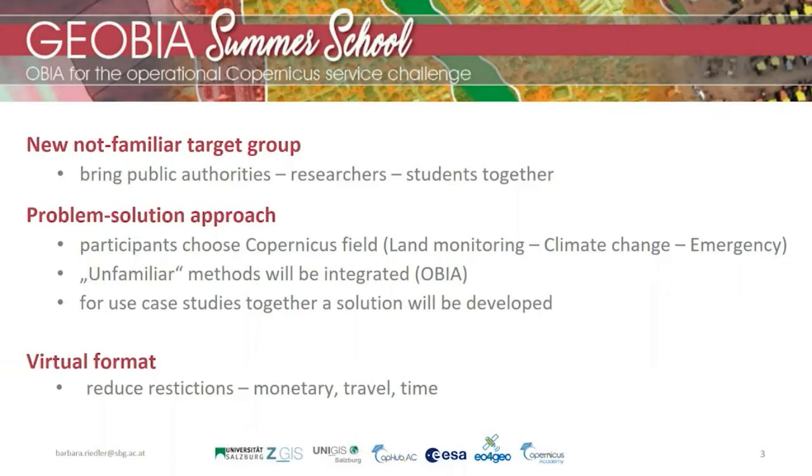Another aim was to integrate and present unfamiliar methods — at least unfamiliar for public authorities — within the summer school. In this case, object-based image analysis. A main target was that people will submit their ideas of case studies: real-world problems with realistic background that can be solved with the learned method. This will be implemented in group works where all three target groups work together on a solution.